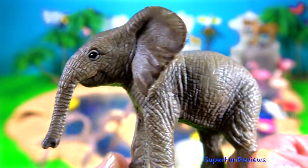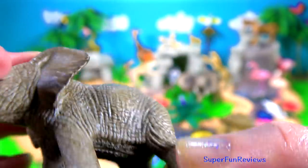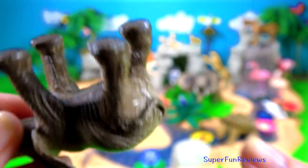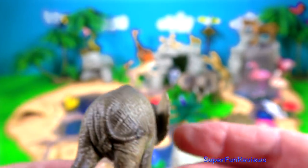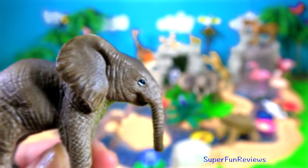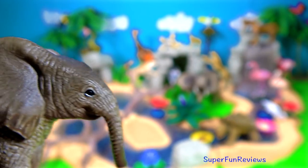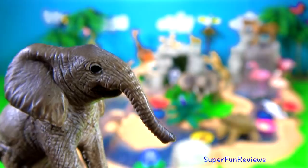And here's the elephant calf. Elephants give birth after almost 22 months of pregnancy. Each female elephant gives birth to a calf every 2 to 4 years. The young calves are tended not only by their mothers but also by other females of the herd. Such a sweet little calf.